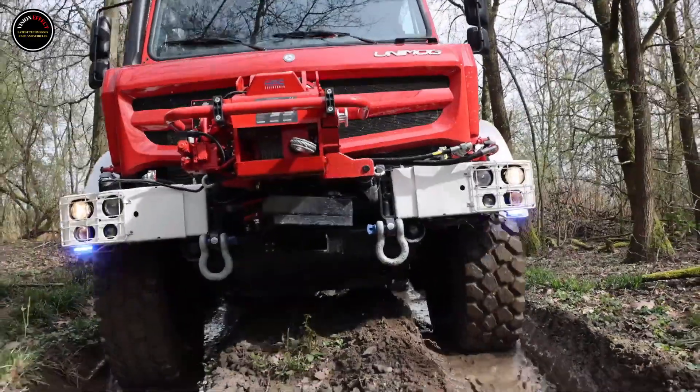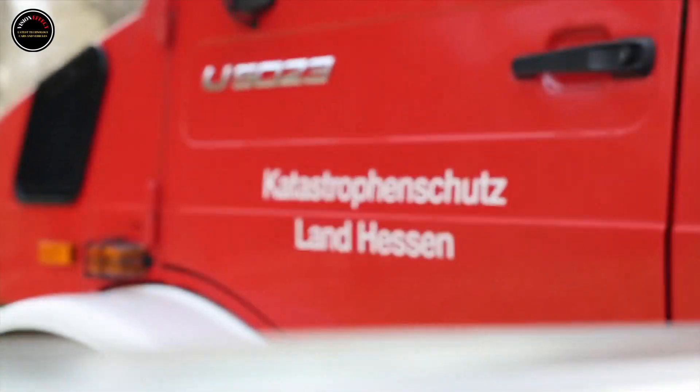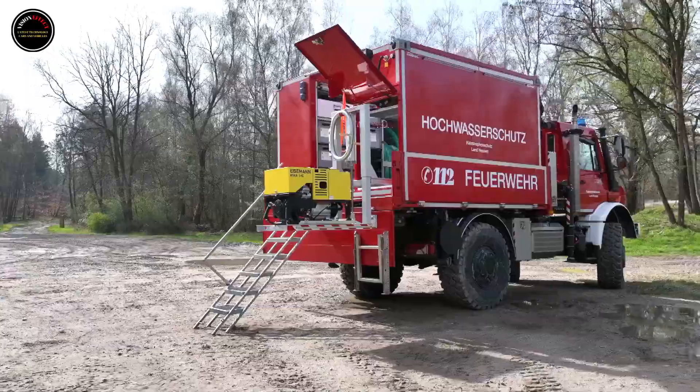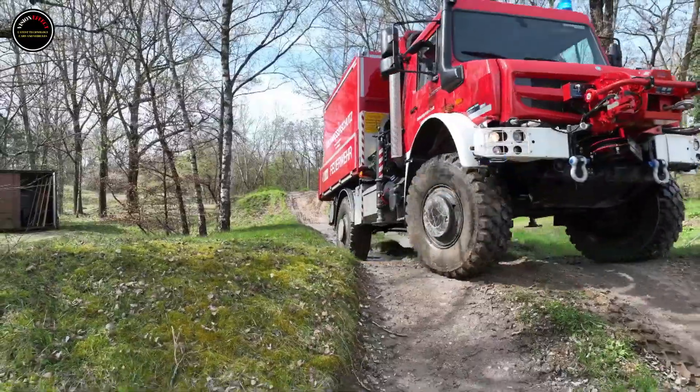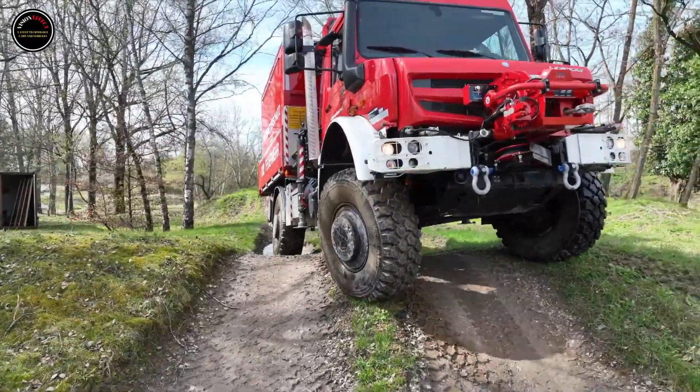In addition to its four front spray nozzles, the tank fire truck can also fight fires using a fog nozzle from the roof hatch. The vehicle also features a foldable roof-mounted water cannon that can be activated and operated from the cab.